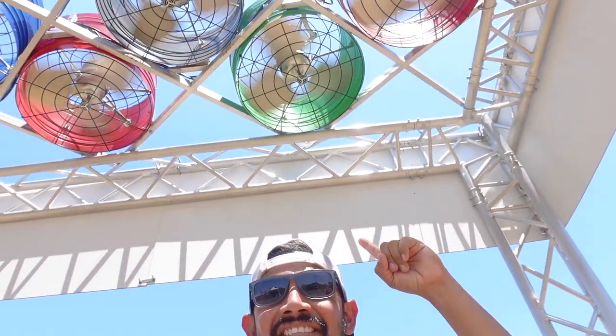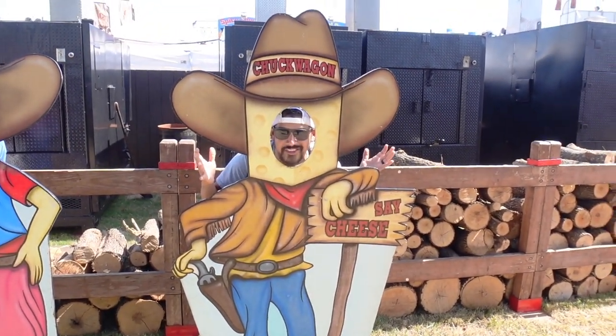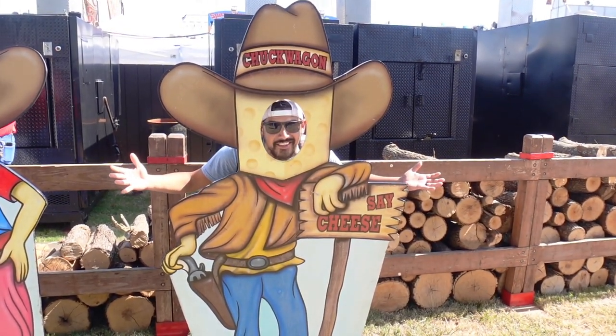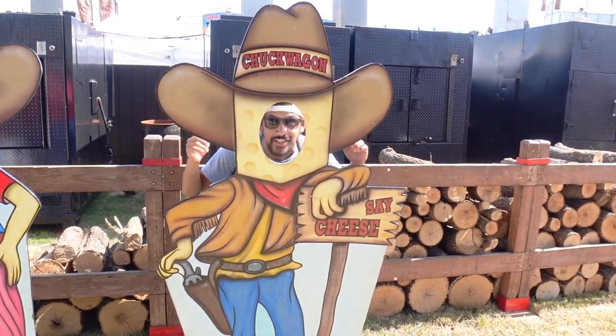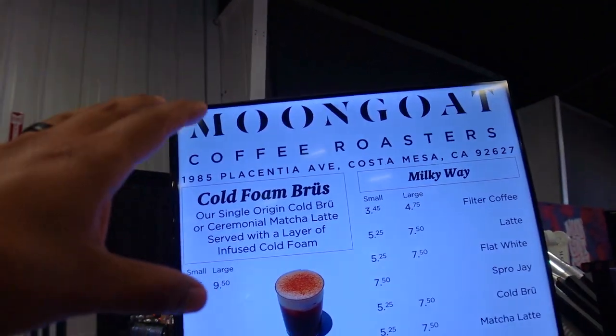They have a cooling station here — if it's pretty hot, go inside and cool down for a second. There are so many fun pictures to take here at the OC Fair, like right here at Chuck Wagon. This is so cool — ready, cheese!